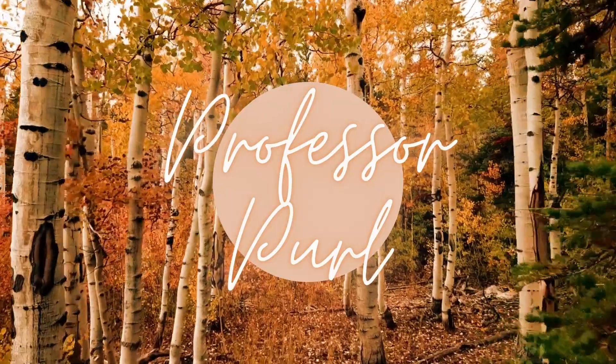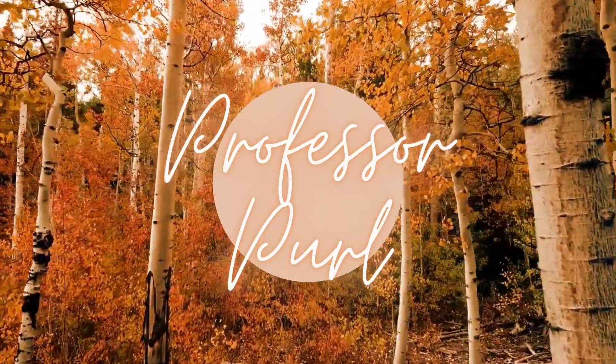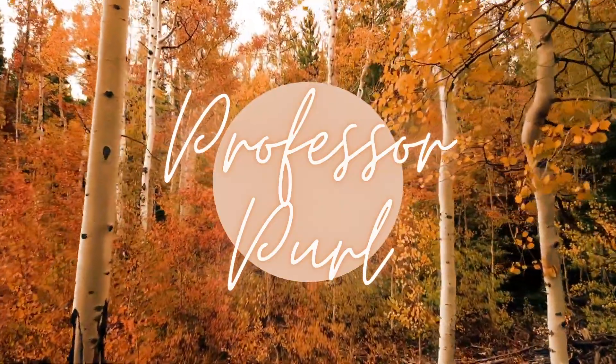Hey there! Welcome to Professor Purl, a YouTube channel about knitting. I'm Nicole and this is episode 39. I've been so excited about recording this episode because it's my two-year podiversary, which means it's two years that this YouTube channel or knitting podcast has been around. I still feel really new at it, but I can't say that anymore. We're on episode 39.